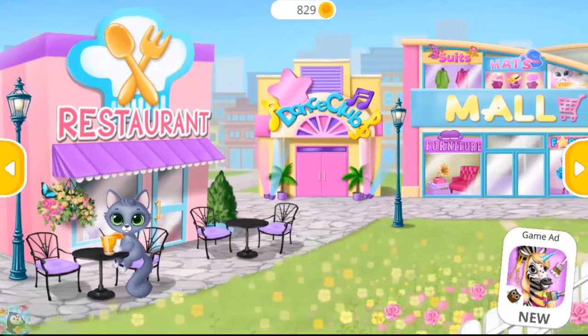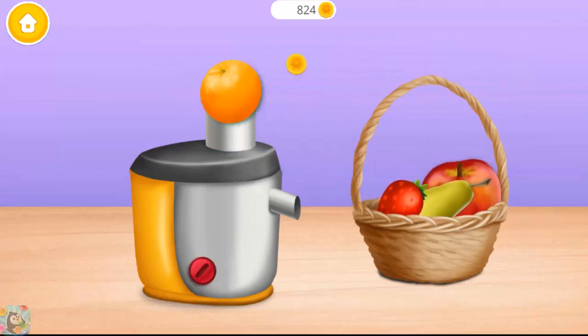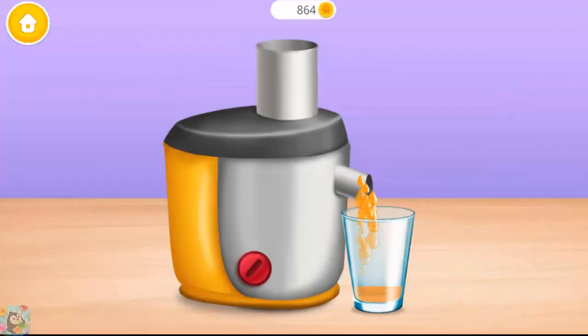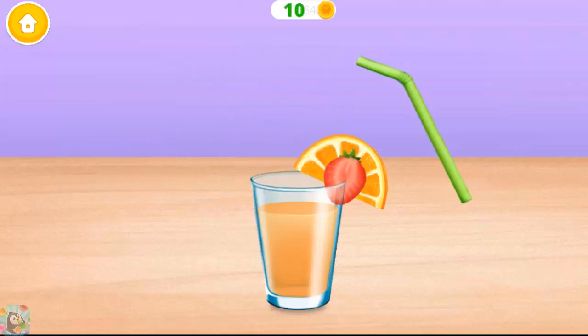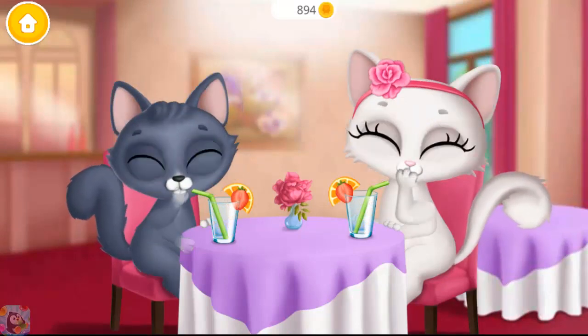Hmm, what should we order? Everything looks delicious! Let's make some juice. Put fruits into the juicer. Turn it on. It's almost done! Let's try it. So refreshing, thank you!